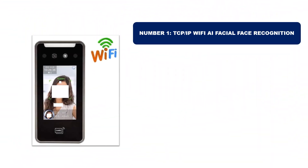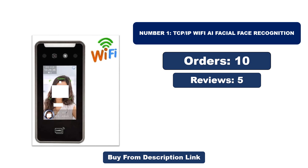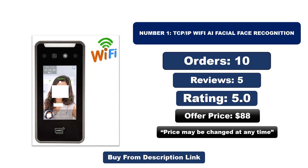Number one: TCPIP Wi-Fi AI facial face recognition. It is the most popular and best-selling product in 2024. Orders, reviews, rating, and price — note that the price may be changed at any time.